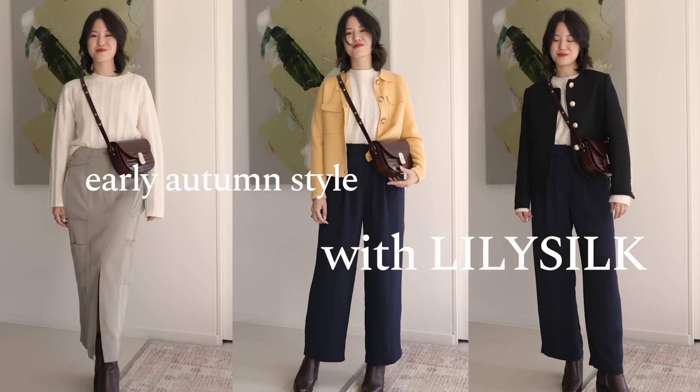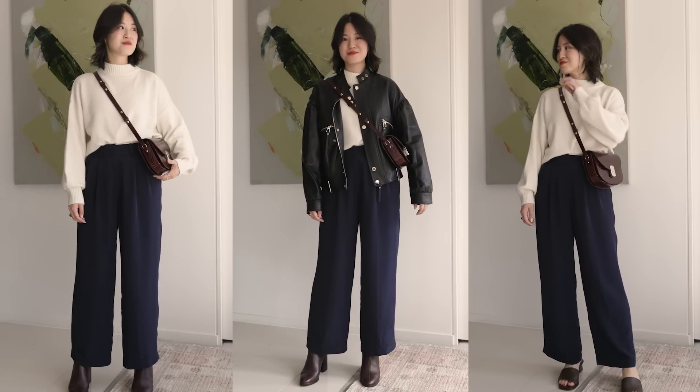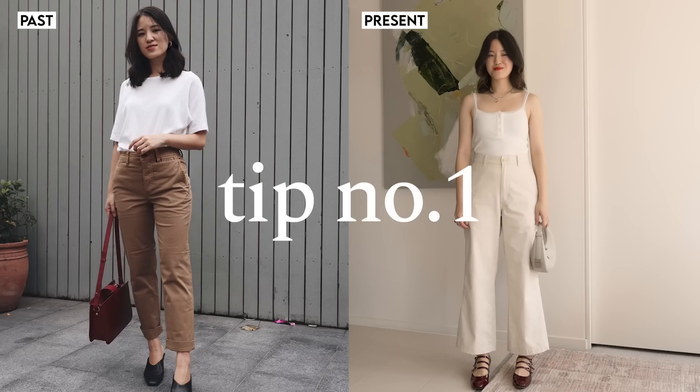A lot of the outfits I'm showing and recreating are also really perfect for early autumn or even the transitional season, depending on where you are in the world. LilySilk currently has their anniversary sale, so if something catches your eye, I'll have the link and code down below for you to check out.